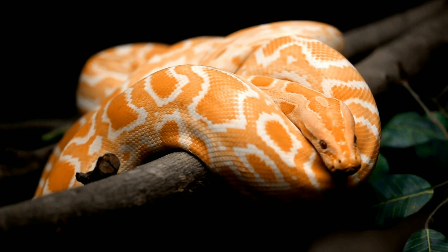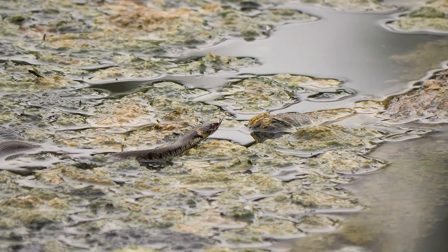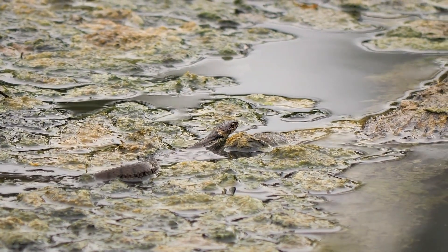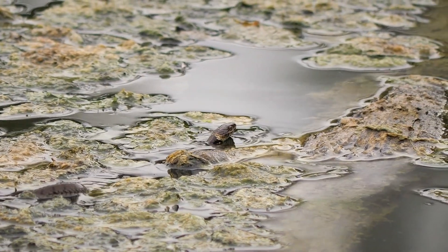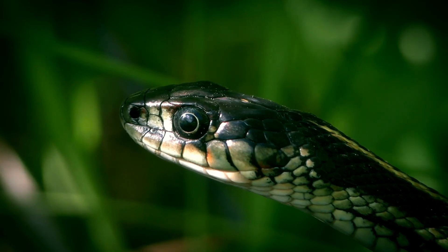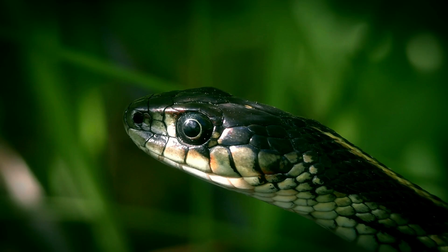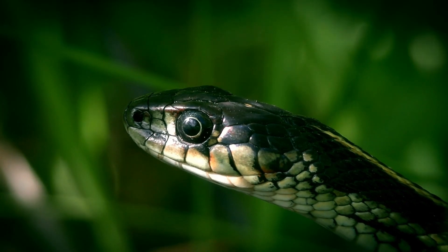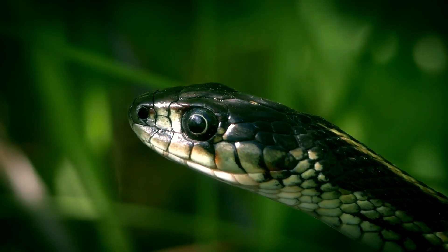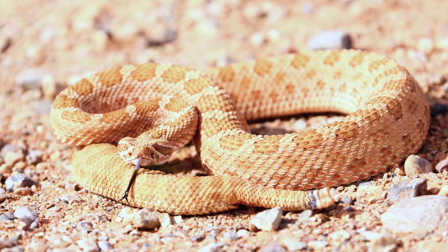Prevention and safety tips: Preventing snakebites involves awareness, caution, and preparedness, especially in areas where venomous snakes are common. Avoid high-risk areas such as tall grass, rocky outcrops, and dense underbrush. Wear protective clothing — long pants, boots, and gloves — when hiking or working in snake-prone areas. Always watch where you step and place your hands, especially when climbing or reaching into areas that could hide snakes. Using a walking stick can help alert snakes to your presence, giving them a chance to retreat, and can also be used to move brush.